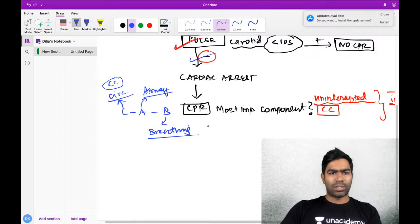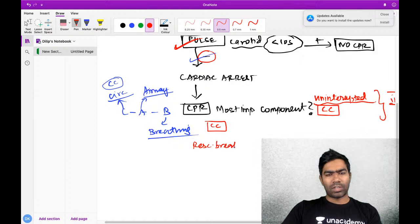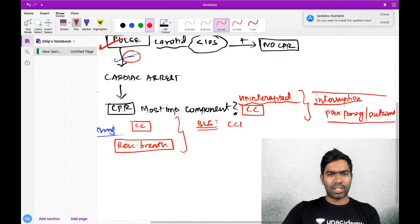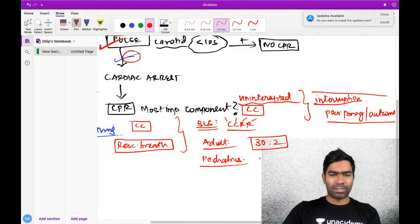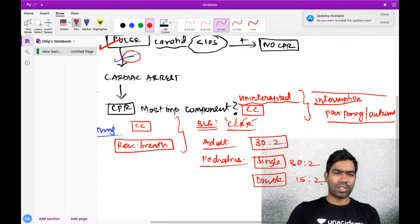How fast will you give chest compressions and what is the rescue breath ratio? In BLS, there is a chest compression to rescue breath ratio - CCRR. If the patient is an adult, irrespective of the number of rescuers, you give chest compression to rescue breath at a ratio of 30 to 2. If it is a pediatric patient in PALS, for a single rescuer you give 30 to 2, but for double rescuer you give 15 to 2.